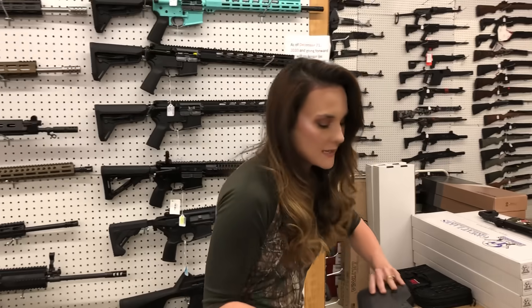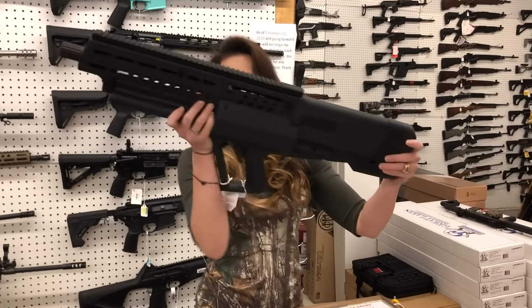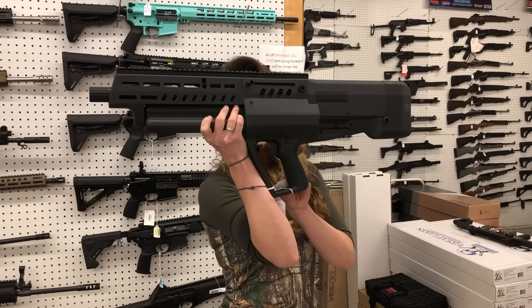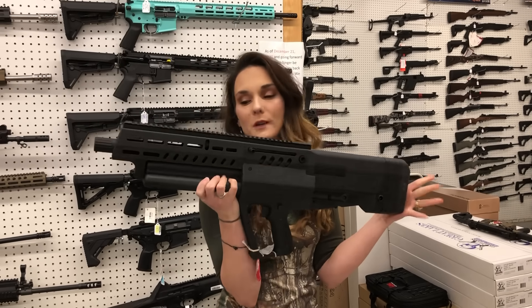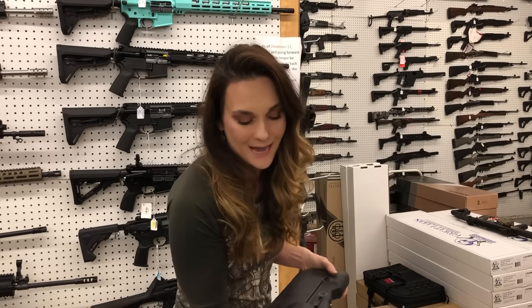We got one used gun in today — IWI TS-12 in 12 gauge. This is your 15-round rotating cylinder shotgun. This thing is super cool — come in, put your hands on her. Definitely don't miss out.